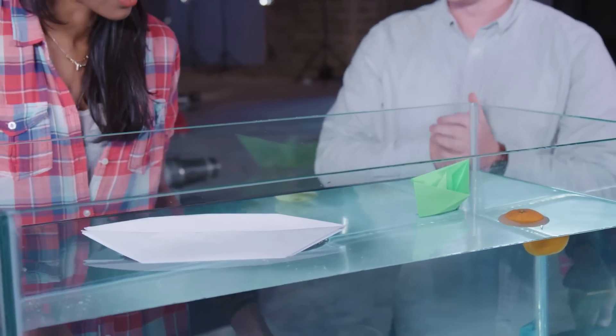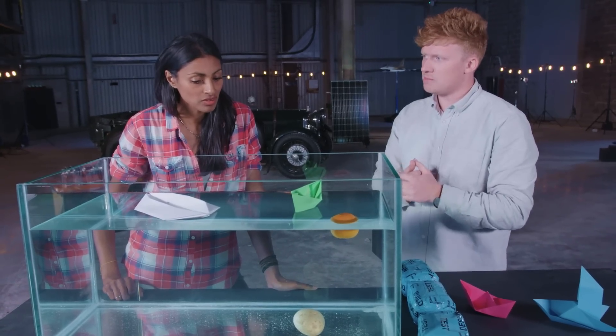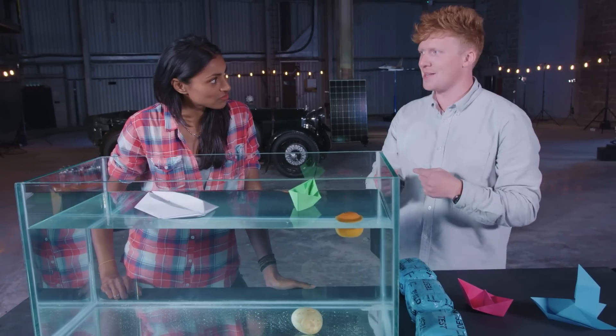They both float! With a larger surface area, it'll tend to hold more weight. So let's take a look at what Andy's done, because I think he's taken it to the next level.